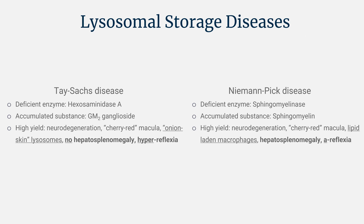Both are autosomal recessive. The deficient enzyme for Tay-Sachs is hexosaminidase A — easy to remember because the word 'Tay' sounds like the letter A. For Niemann-Pick disease, the deficient enzyme is sphingomyelinase; the mnemonic is you use your sphingo — your finger — to pick your nose. The accumulated substance for Tay-Sachs is GM2 ganglioside. For Niemann-Pick, loss of sphingomyelinase means you can't break down sphingomyelin, so sphingomyelin accumulates.